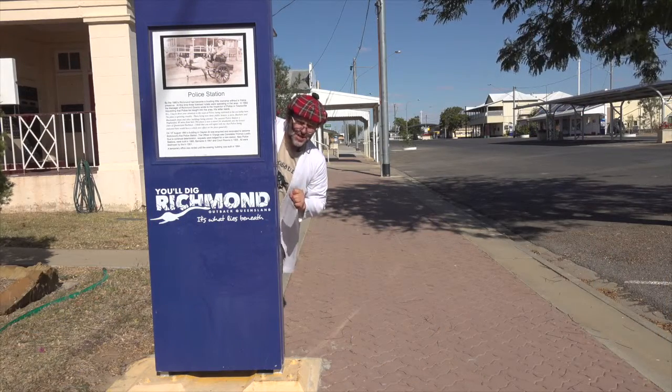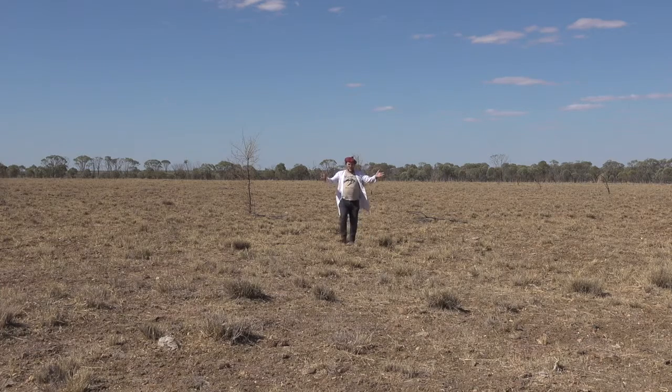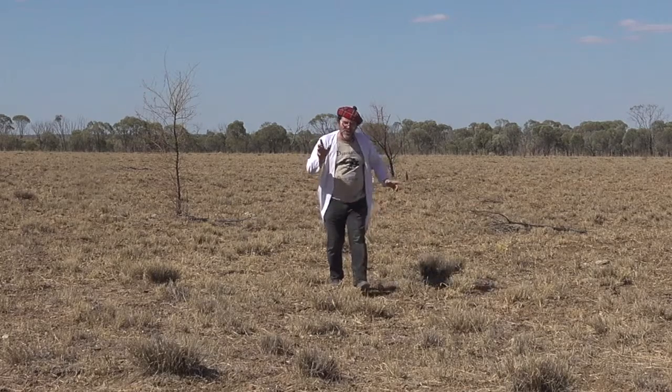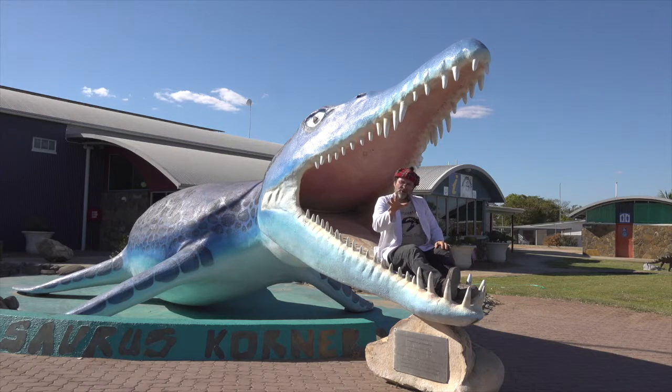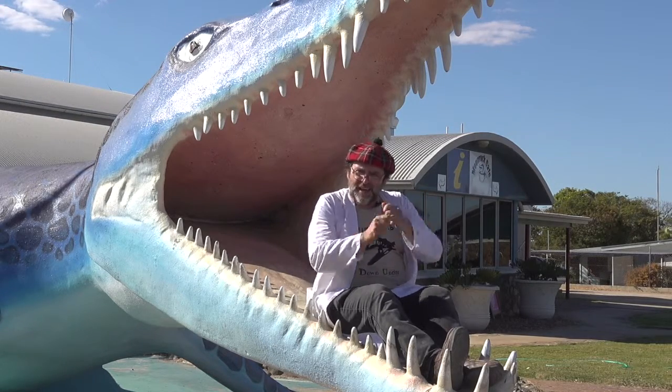They've got a saying here in Richmond: it's 'what lies beneath.' And so it is — there are stories that have lain beneath this ground for millions of years that are here on display in Kronosaurus Corner, that are part of the prehistoric story of Richmond and part of the heritage of Australia.